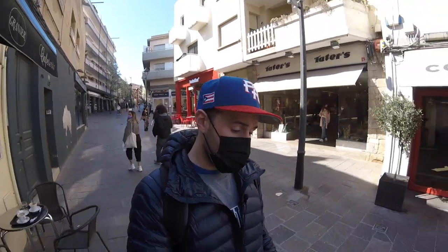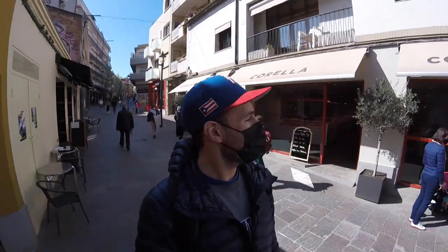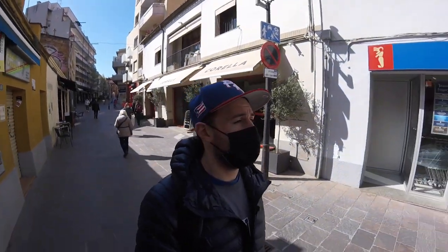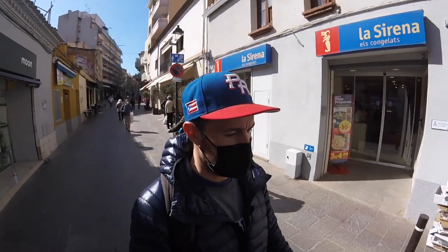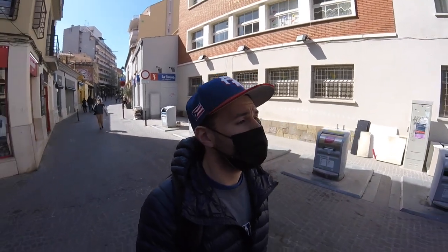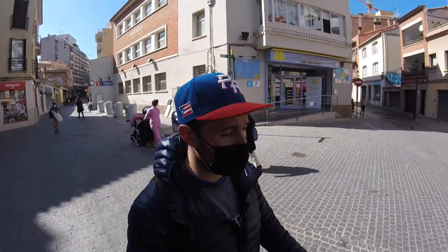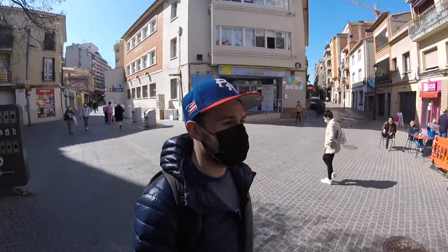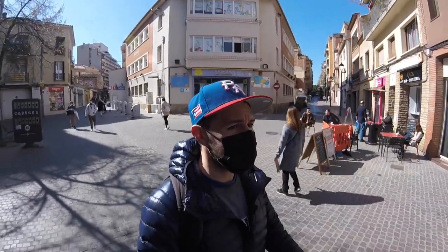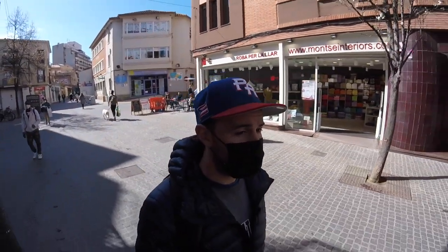Continuing on down the main road you can get an idea of the center of the town. There are actually quite a few expats out here as well. Right before the elections for the US president, there was an interview talking about the number of Americans here — they said there are about 500 Americans living in Sant Cugat. You do hear quite a bit of English. It's a really nice city, really nice community.